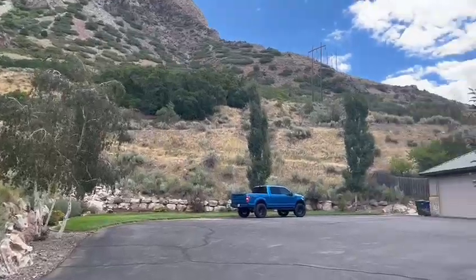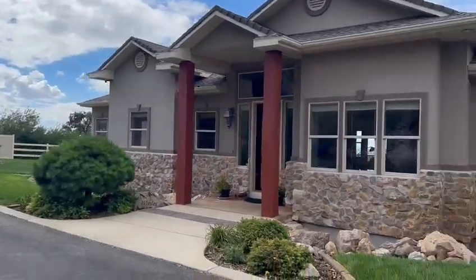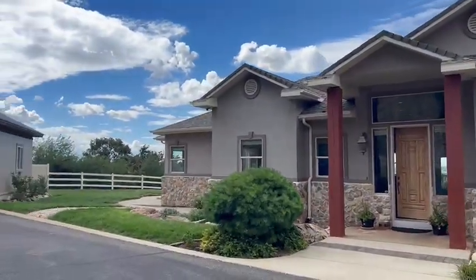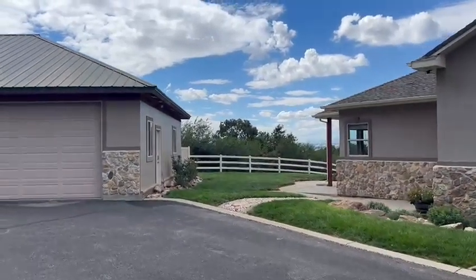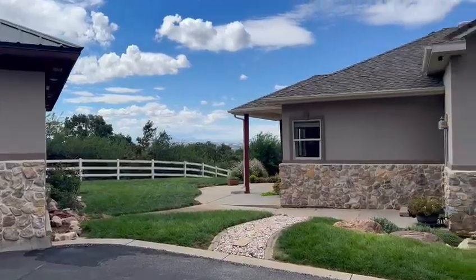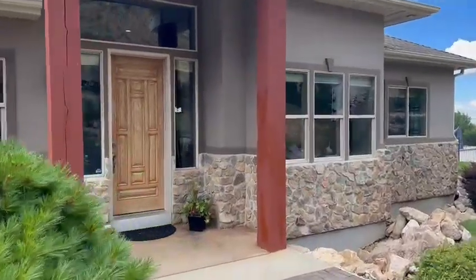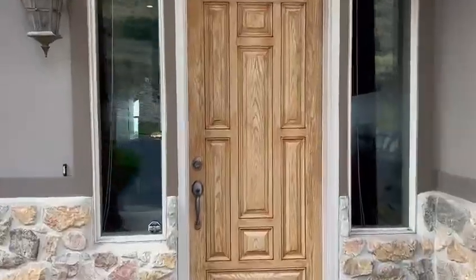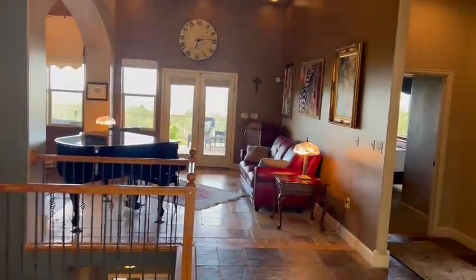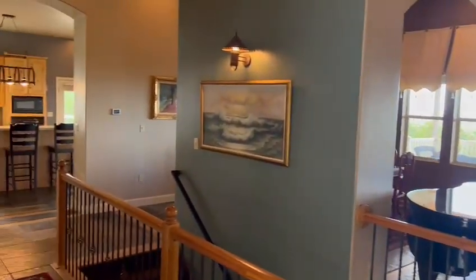So, let's go. Great views, great setup, lots of parking, beautiful floors, open space, high ceilings.